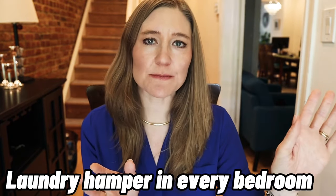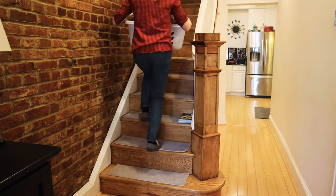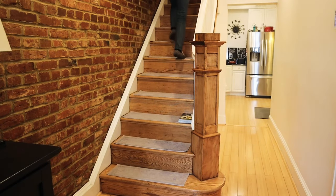Put a laundry basket in everybody's room. This has been a great tip for our house — it helps keep everyone's room neater and cleaner. We no longer mix up clean and dirty clothing, and it's just a lot easier.